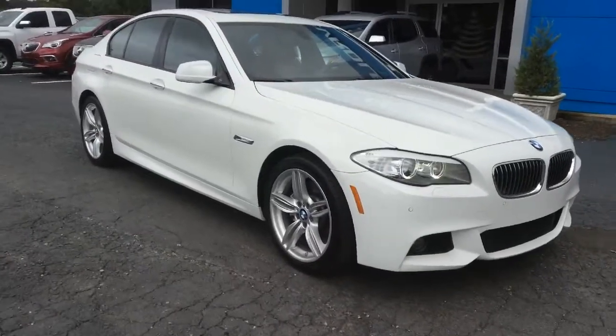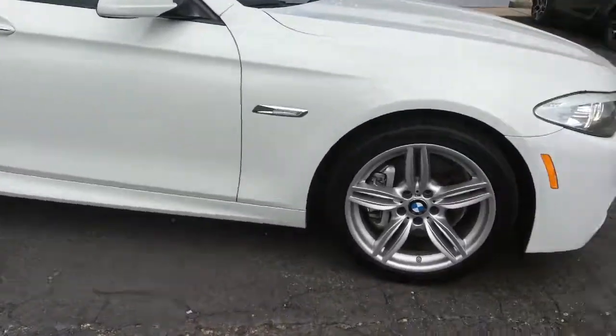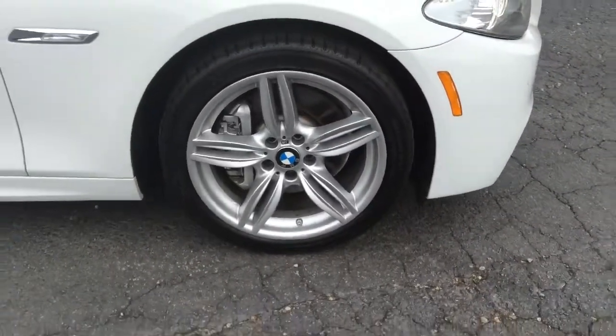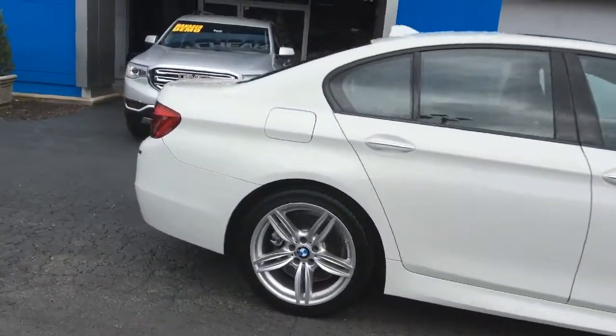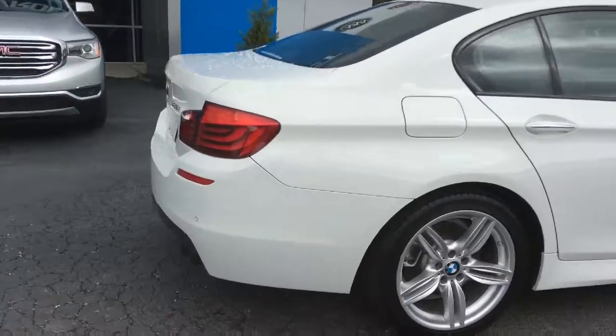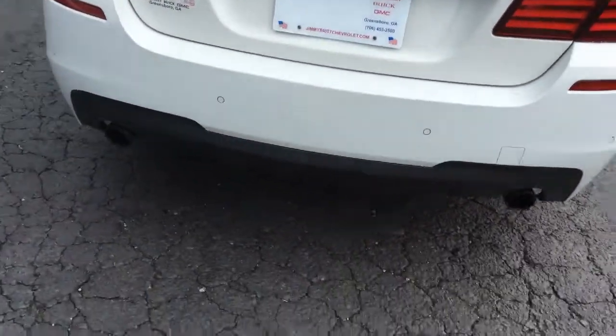So here it is — the 2012 BMW 5 Series. Of course we have it standing on 19-inch wheels. It is in excellent condition. Parking sensors on the back, bumper, dual exhaust.